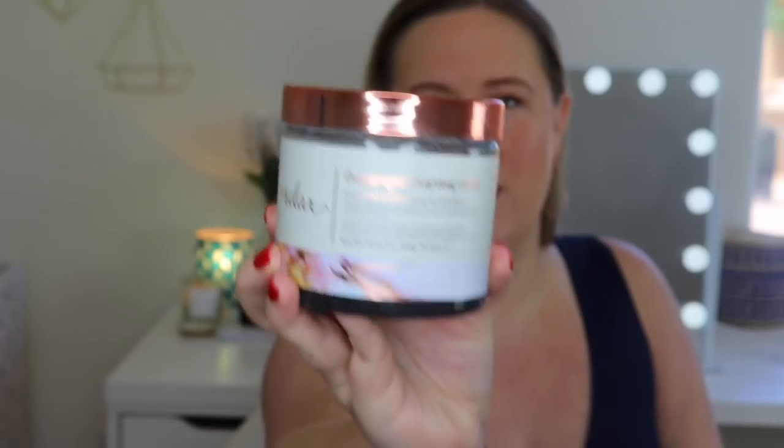I was using it like every day, but I decided to start using it just three to four times a week so it lasts longer for me. I don't know the price of this to be honest, but like I said if I can find it online I will definitely leave it below. I love this stuff.